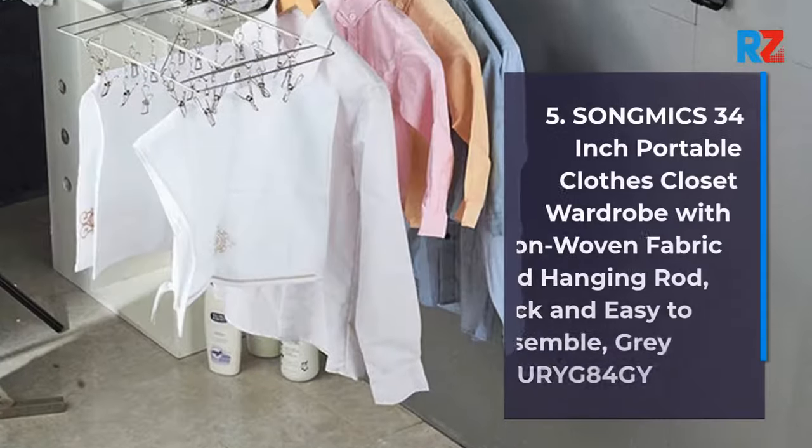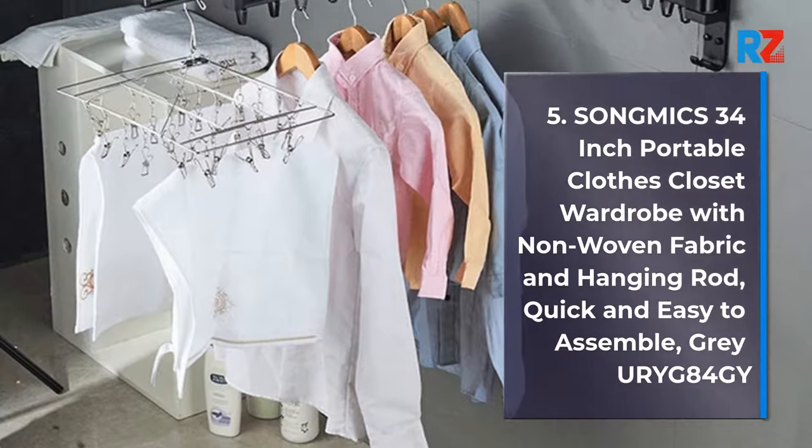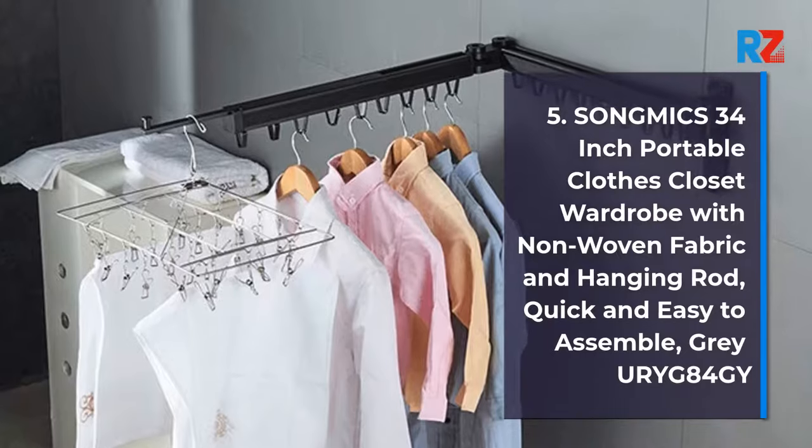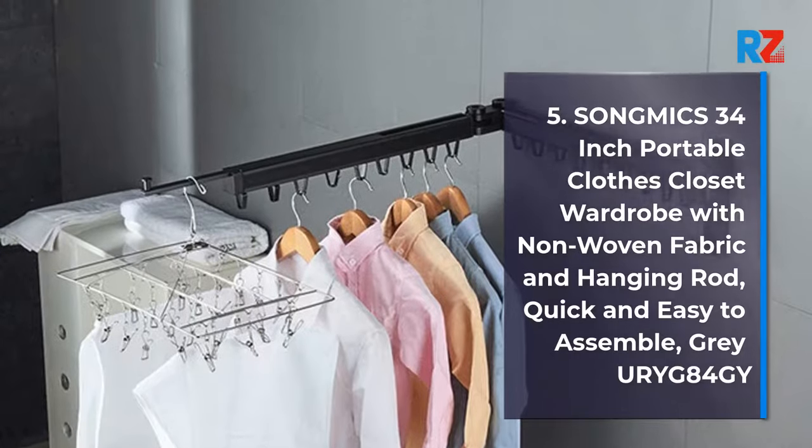5. Song Mix 34-Inch Portable Closet Wardrobe with Non-Woven Fabric and Hanging Rod, Quick and Easy to Assemble, Gray URig 84G.